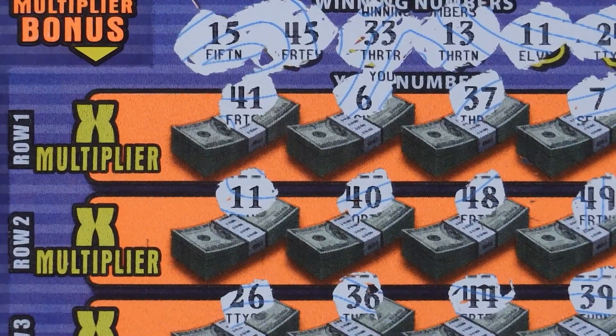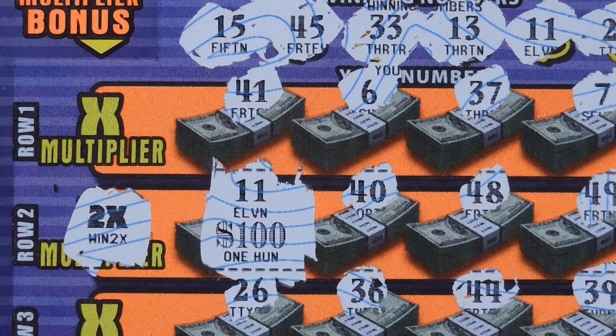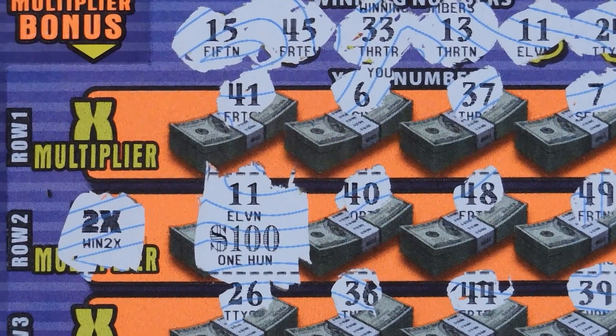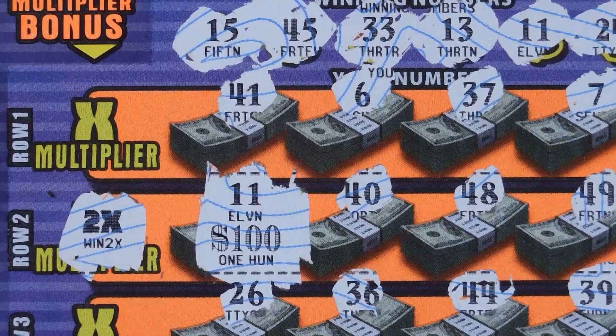Let's check out the matching 11s — we'll see that multiplier bonus first and it's a nice 2x. Let's see what we have with the 11 — oh my god, that is nice, very nice, awesome! So we have 11, 11 and a 2x for $200.